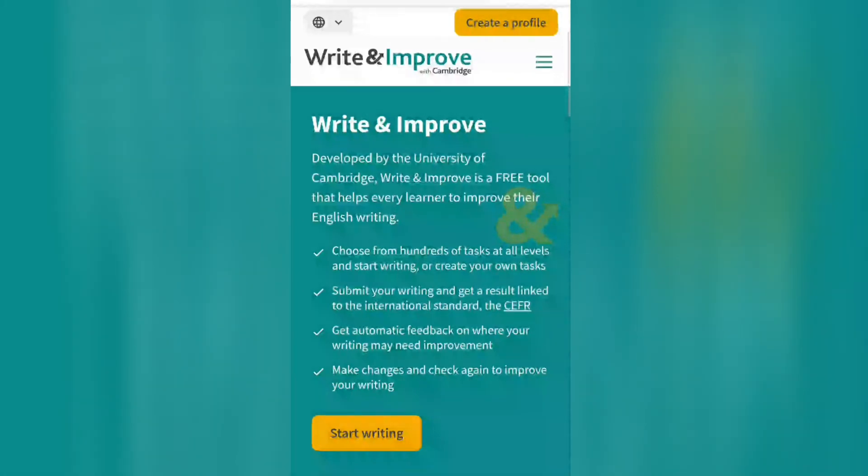I will share the link in the description box. You can go through that link, create your profile, and start writing to improve your writing skills with the help of this website.